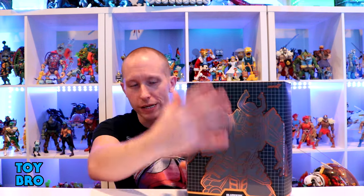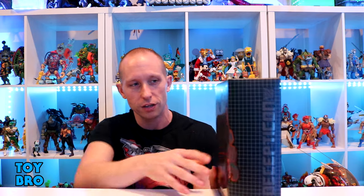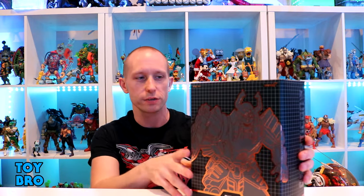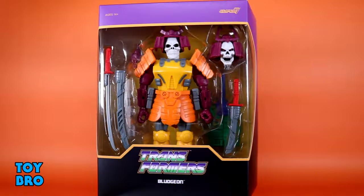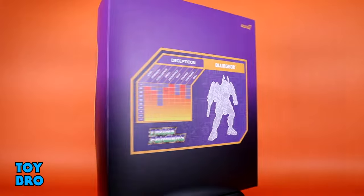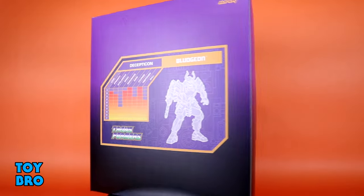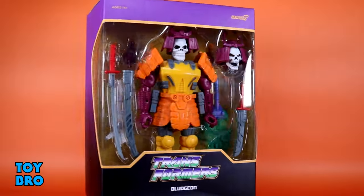He comes in our standard Ultimate style package. You've got that foil embossed shot of Bludgeon on the front of the slip cover, and the foil embossed Decepticons logo on the back. I really like the packaging for this line. Pop that slip cover off and you've got your figure in the big window. There's a purple color scheme for the Decepticon figures, and the back of the box gives you a readout for his power set and a little bit of artwork for Bludgeon as well.